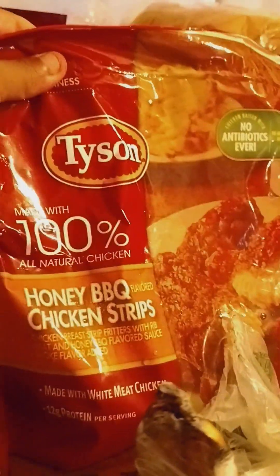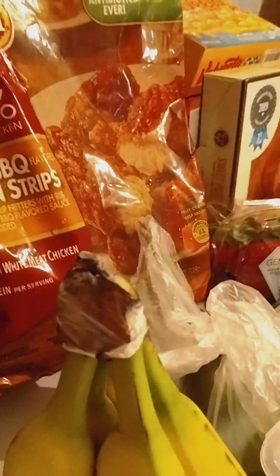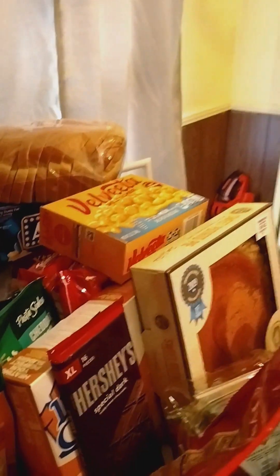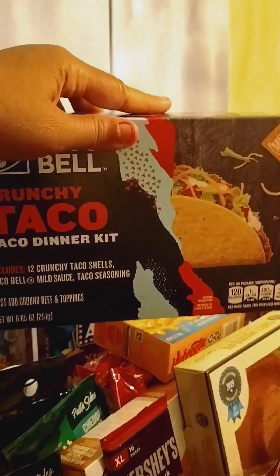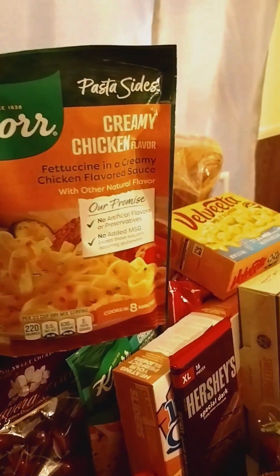And then some of Rhea's favorite — the honey barbecue chicken strips, and Rhea's mini hot dog lunchables. And some crunchy Taco Bell taco dinner kit — I've had this before, they're good. And we got some Knorr creamy chicken flavored rice.